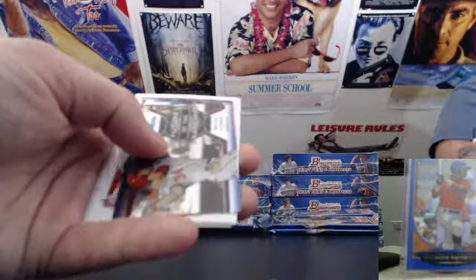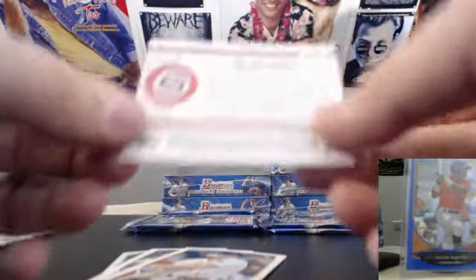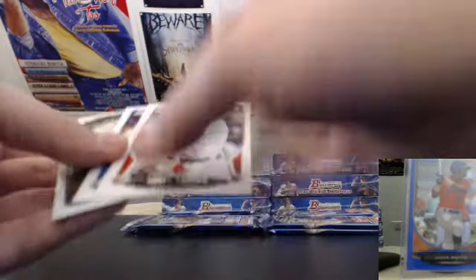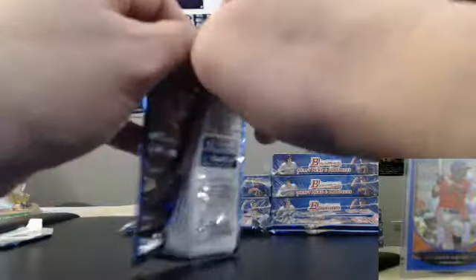All right, we got base. Future of the Franchise, Bryce Harper. And that is not numbered. And the rest are all base. Still looking for that auto. I think I jinxed myself by not pulling on the first or second pack.